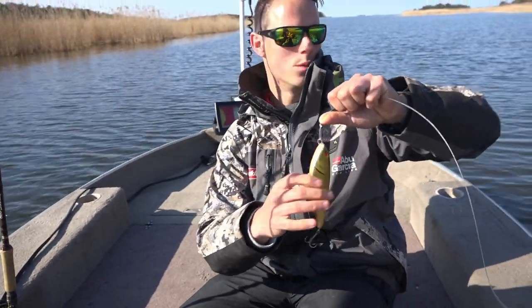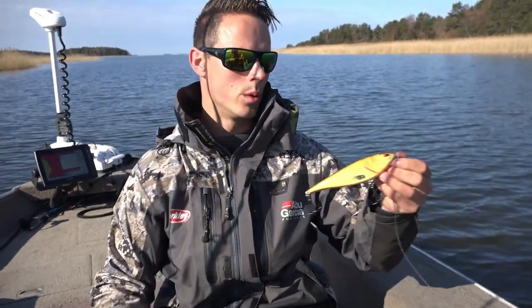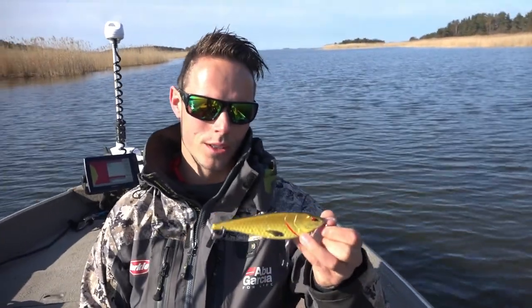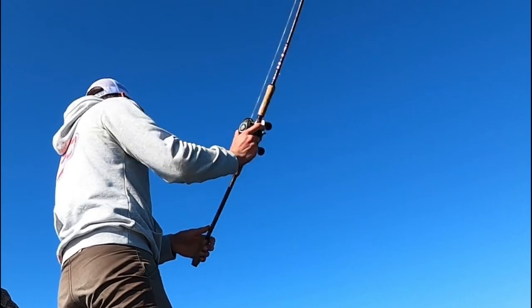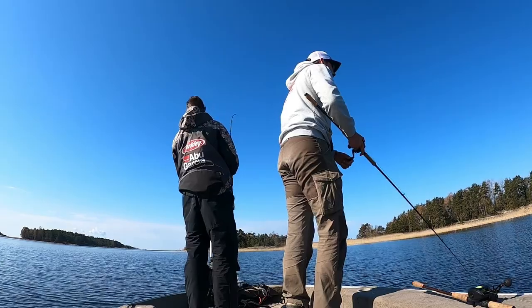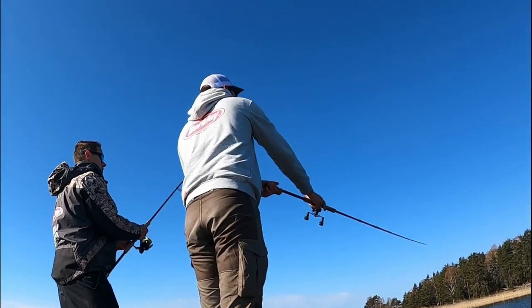Since it's about 1 to 1.5 meters deep over here, we're first going to use a Zella glider which runs just below the surface — we already had some really good fish on this one yesterday. We've tried fishing the shallow bay area between half a meter and one and a half meters of depth. No bites yet, so we think it's time to move to deeper water and try over there.